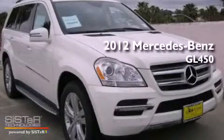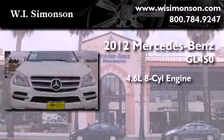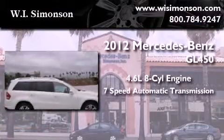This is a brand new 2012 Mercedes-Benz GL450. It features a 4.6 liter, 8-cylinder engine and a 7-speed automatic transmission.